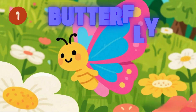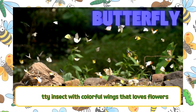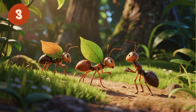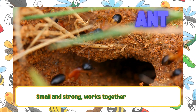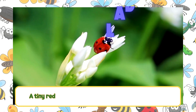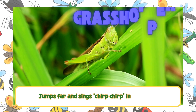Look, here's our first friend! Butterfly — a pretty insect with colorful wings that loves flowers. Bee — makes yummy honey and helps flowers grow. Ant — small and strong, works together with friends. Ladybug — a tiny red bug with black spots that eats plant pests. Grasshopper — jumps far and sings "Chirp Chirp" in the grass.